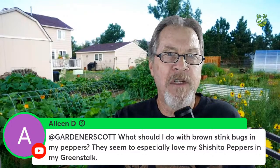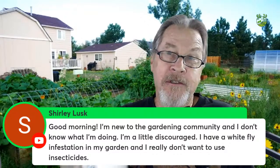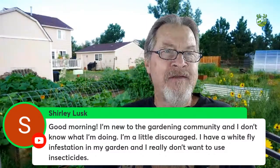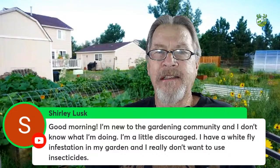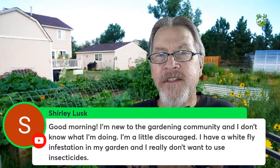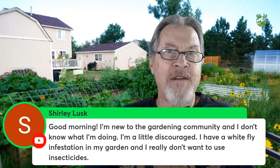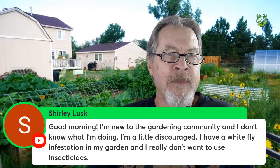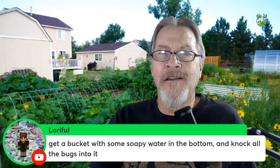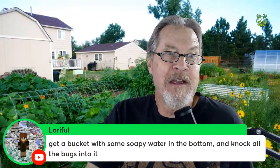Shirley is new to gardening, feeling a little discouraged — don't be! We all have issues. I have a whitefly infestation and really don't want to use insecticides. Like stink bugs, whiteflies are generally more of a nuisance than something that causes a lot of damage. Soapy water works great for both whiteflies and stink bugs — knock them into it.